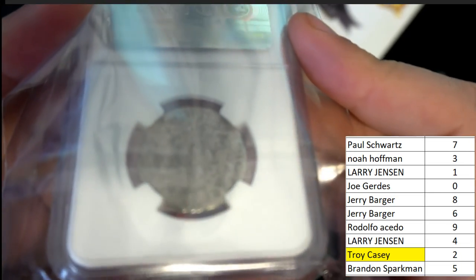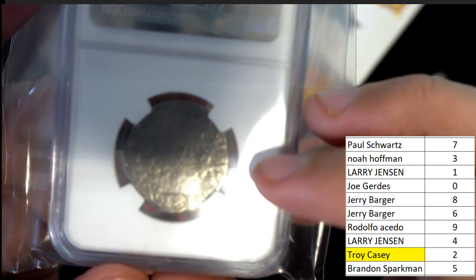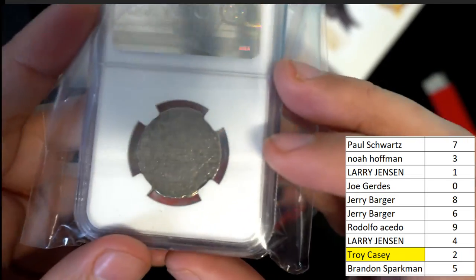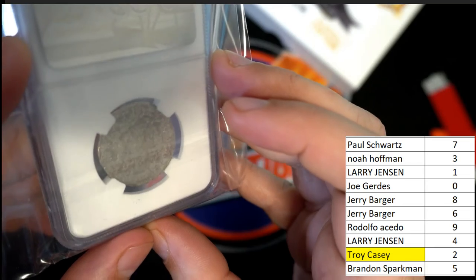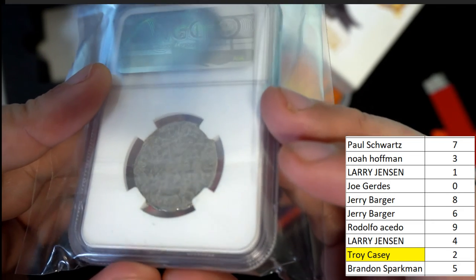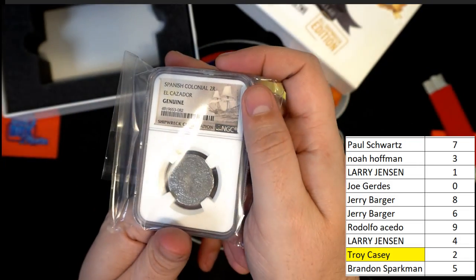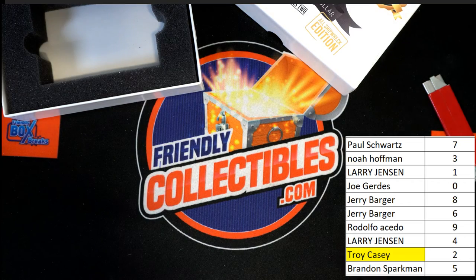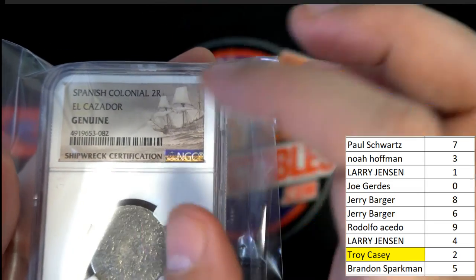Sometimes you can see the year on these. I'm having a really hard time making it out — I see 18, I think. Anyway, it's a really nice graded coin, a really nice authentic shipwreck coin. Spanish Colonial 2R — there's the code number 2.